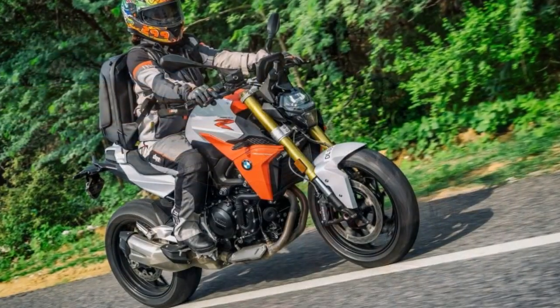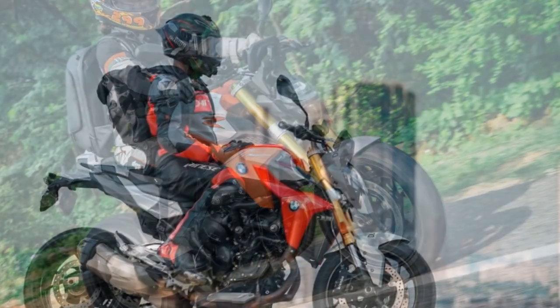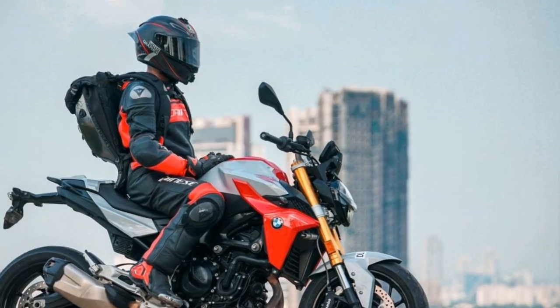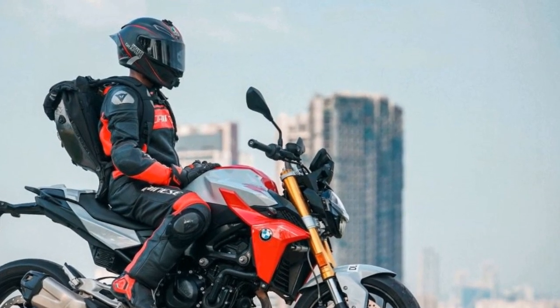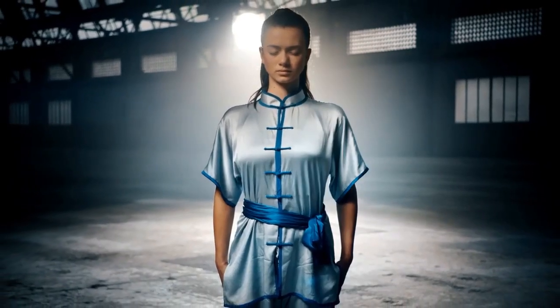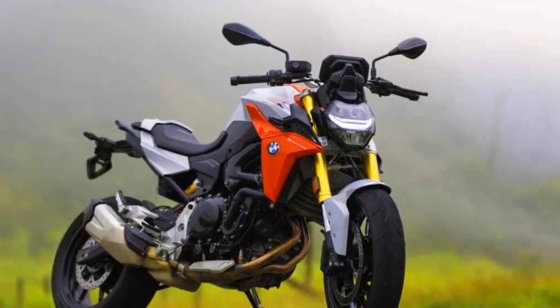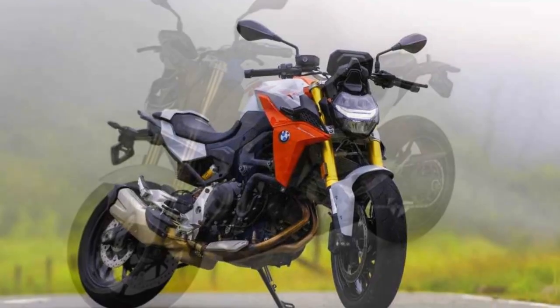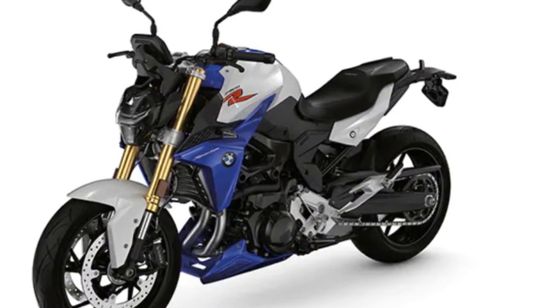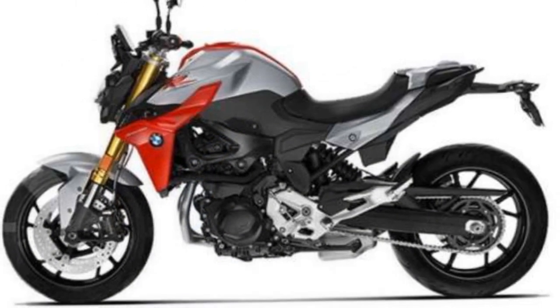Pros of the BMW F900R: First, powerful engine — the 895cc parallel twin engine delivers 99 horsepower and 67 lb-ft of torque, providing exhilarating performance for riders who crave speed and excitement. Second, adaptive riding modes — multiple riding modes, including rain, road, dynamic, and dynamic pro, make the F900R adaptable to various riding conditions, enhancing both safety and riding pleasure. Third, exceptional handling — the bike's precise suspension setup and lightweight frame result in outstanding handling, making it agile and responsive in corners and urban environments.